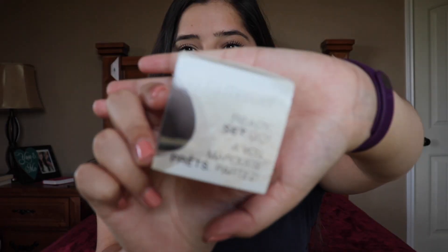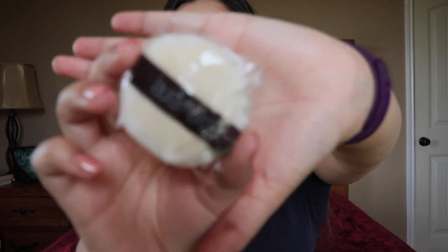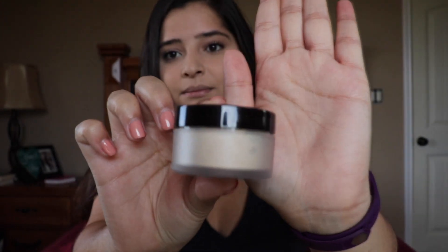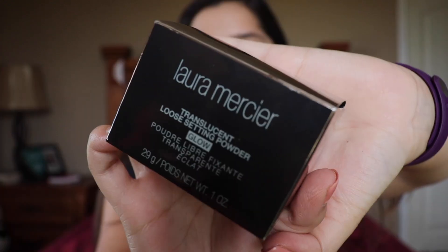We also received the Laura Mercier 'Ready Set to Go' — the deluxe mini translucent loose setting powder and mini velour puff. The packaging looks like this, and when you open it, it's really tiny — I think it's 0.33 ounces. It's the original formula and it comes with a little velour puff. It is super duper tiny — that's my palm for scale. I think this is perfect for on the go; you can toss this in your bag and have your full-size original at home. This is the one I'm currently using under my eyes to set my face.